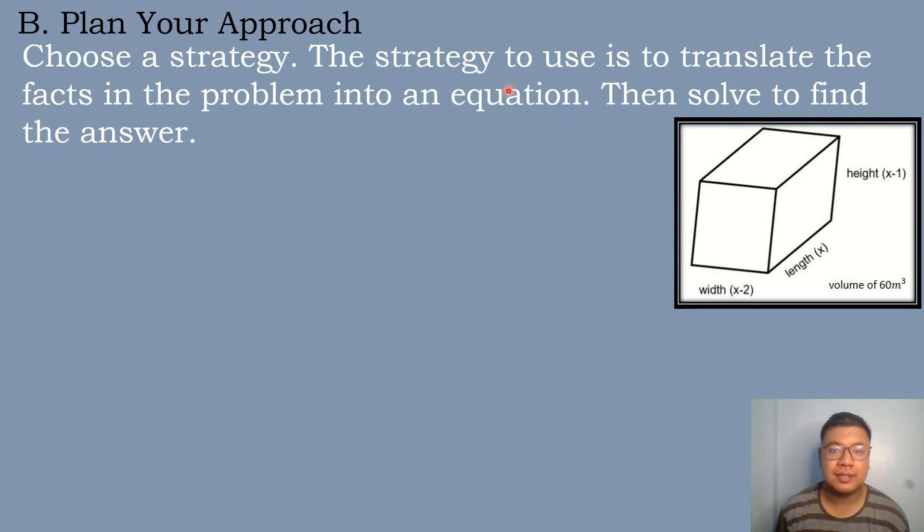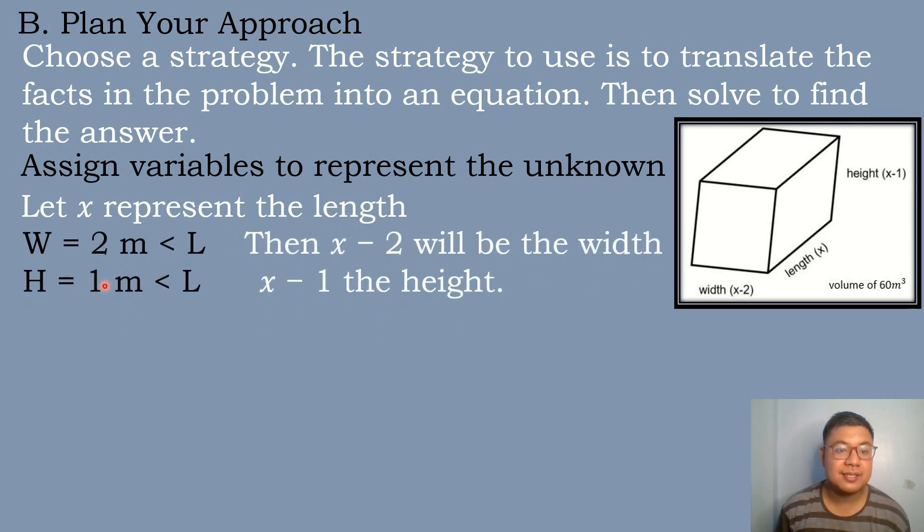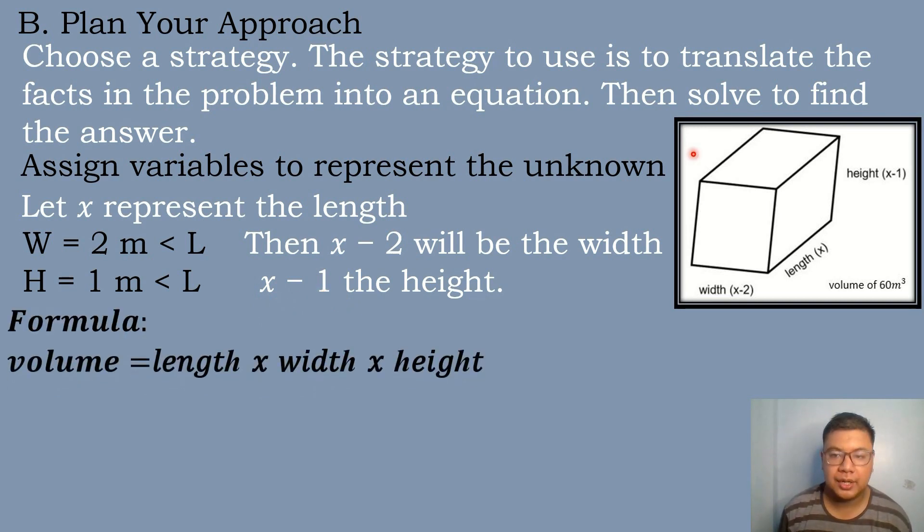Choose a strategy — the strategy is to translate the facts in the problem into an equation, then solve to find the answer. We assign variables: let x represent the length. Since the width is 2 meters less than the length, the width equals x minus 2. Since the height is 1 meter less than the length, the height equals x minus 1. We use the formula: volume equals length times width times height.